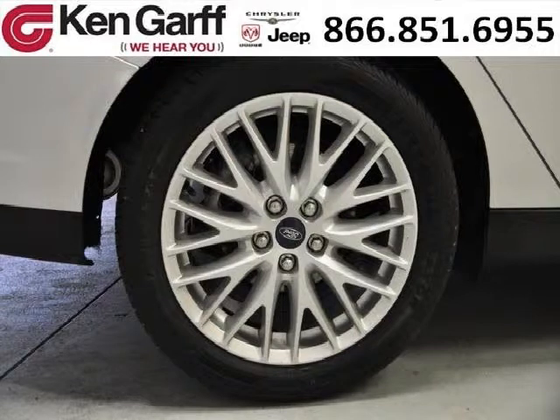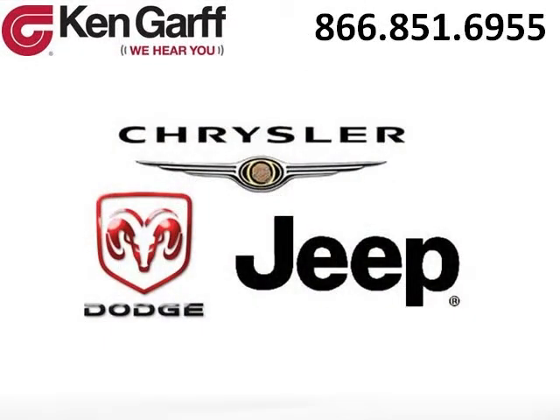Low miles means it's fresh and ready to get out there. Come in today and take a look for yourself. Ken Garff Dodge Chrysler Jeep West Valley is the dealership for you. Conveniently located in West Valley, Utah off of Route 171.